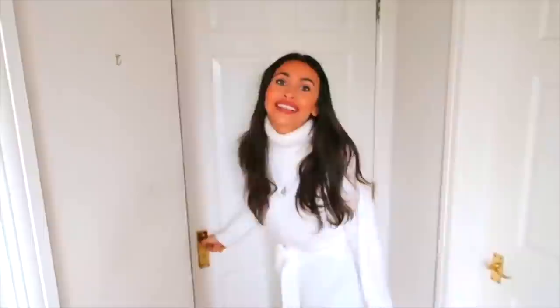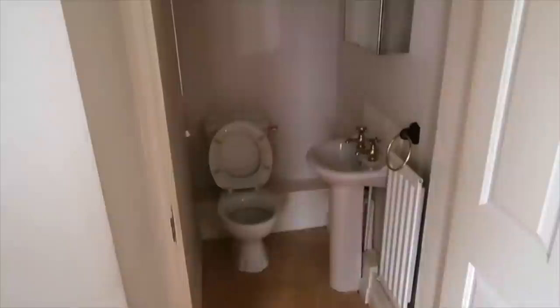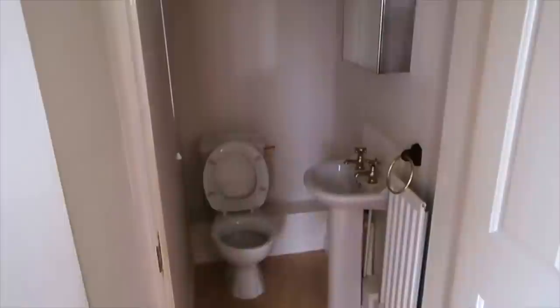We just had a plumber come around - amazing Ollie, we love Ollie. Tomorrow morning we are getting the arrival of our stairs, so I'm going to do a before and after. This is the first door, we have a lovely little bathroom here, a downstairs toilet.